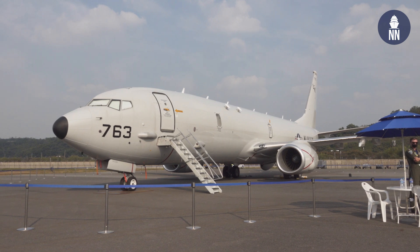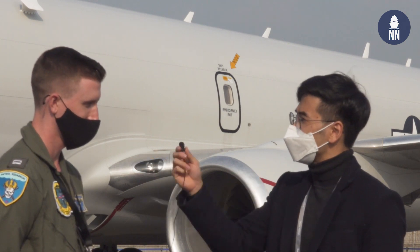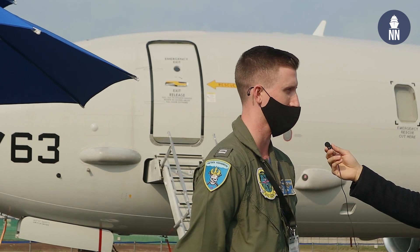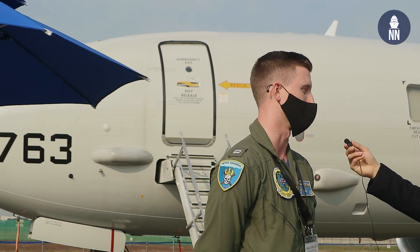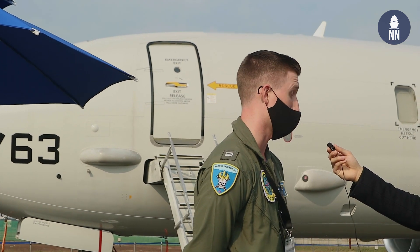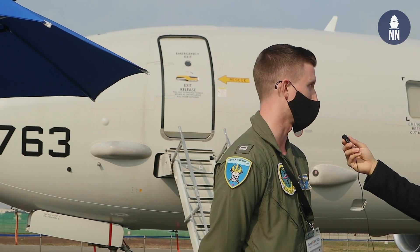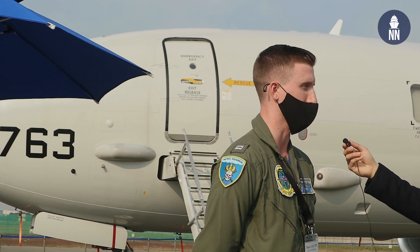We're joined by Lieutenant Lake to discuss the P-8 Poseidon. The P-8 is primarily focused on anti-submarine warfare and anti-surface warfare. It's the newer version of the P-3 Orion, taking over the same mission set. The P-8 can fly faster and cover further distances while completing the same missions. It can carry Harpoon missiles and torpedoes in its weapons bay to accomplish those two mission sets.